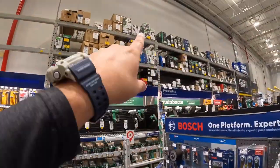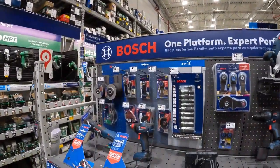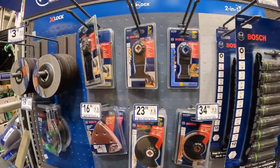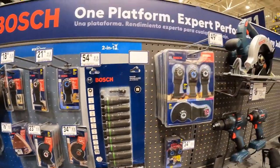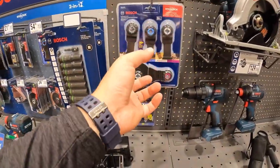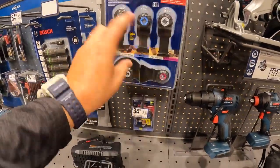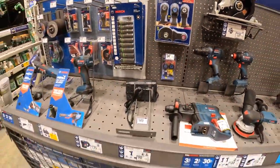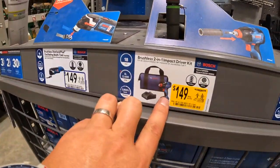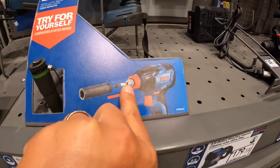Flex does have a few tools not on display yet. I actually need a couple of Starlock blades because I recently bought the Tilty multi-oscillating tool, and it has Starlock. Also, $149 for the Bosch Impact Driver Freak, which accepts both sockets and quarter-inch hex bits — that's an amazing feature.